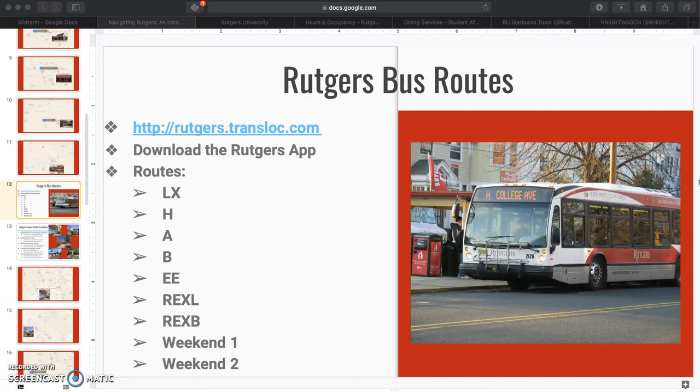The Rutgers buses provide free transportation to some of the most important locations around campus. While they may not take you to the exact location you need to go, they may be crowded, and they're not always exactly on schedule, but utilizing the system can cut costs on gas or Uber rides dramatically.